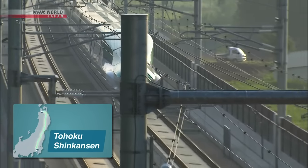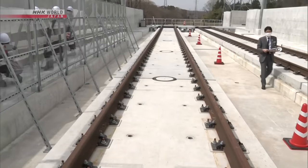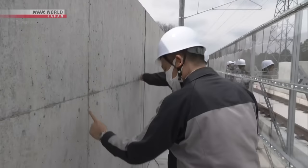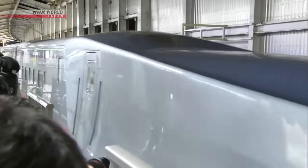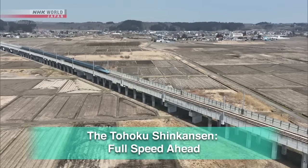To increase the speed of the Tohoku Shinkansen, JR East is working on developing new trains and improving facilities. In today's program, we check in on the current developments and take a look at the challenges of speeding up the Tohoku Shinkansen.